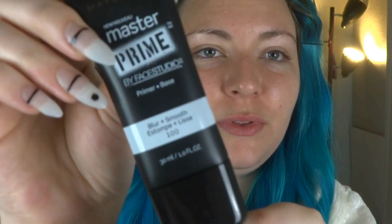There are two other kinds. I got the blur and smooth because I can't remember what the other ones were, but I just felt like this one was better for me.